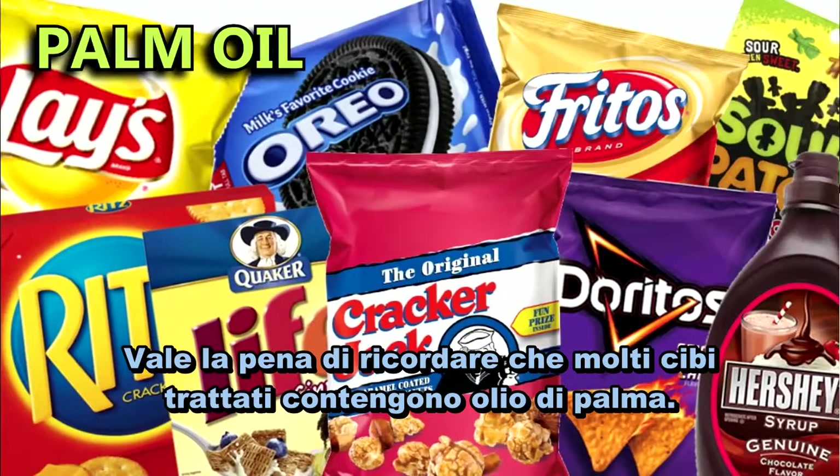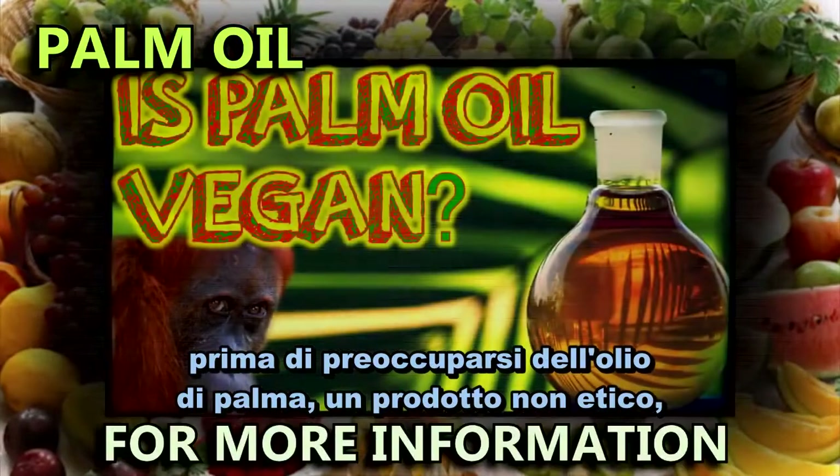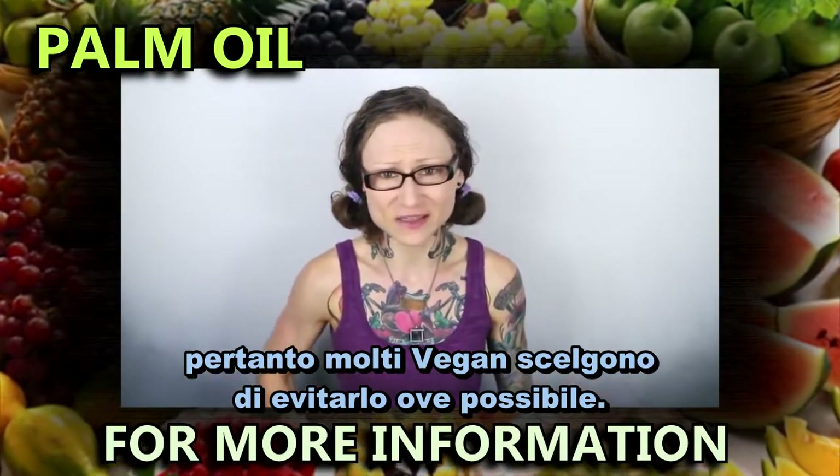It is worth mentioning that a lot of processed vegan foods contain palm oil. Although new vegans should focus on things like meat, dairy, and eggs before worrying about palm oil, it is an unethical product which causes a great deal of harm to both animals and the environment. This is why many vegans choose to avoid it where possible.